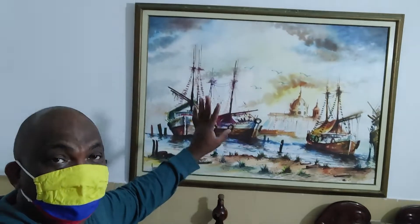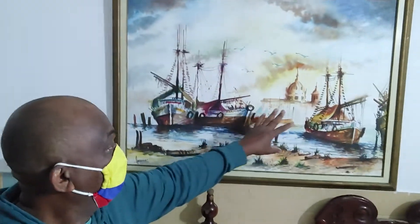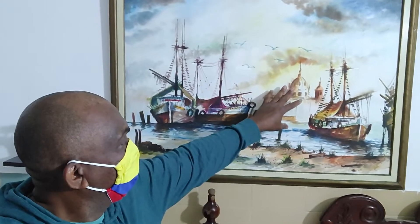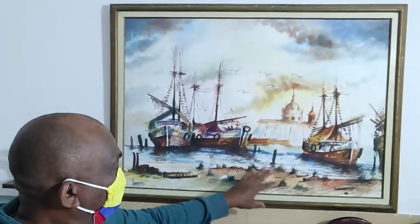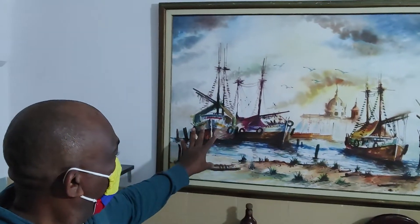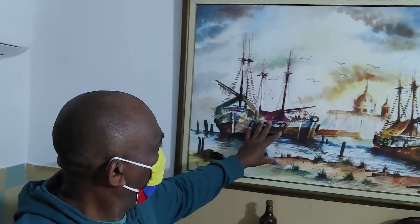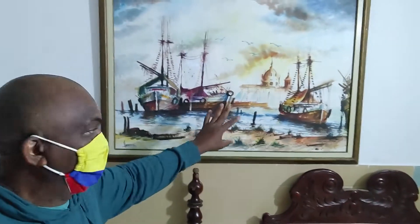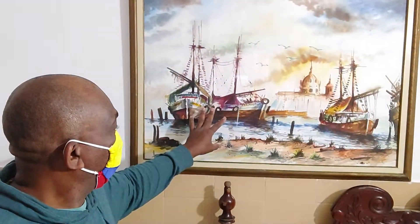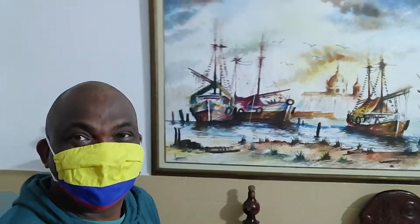I find this drawing very interesting — it's pretty well done. This is Cartagena; this is the famous clock tower, and these are Spanish-era expedition ships. Probably Christopher Columbus was on one of these.